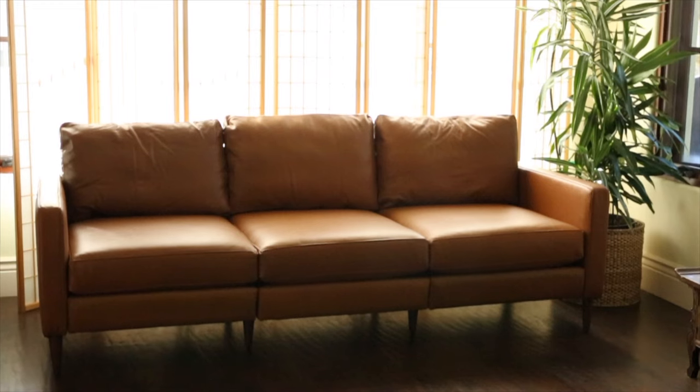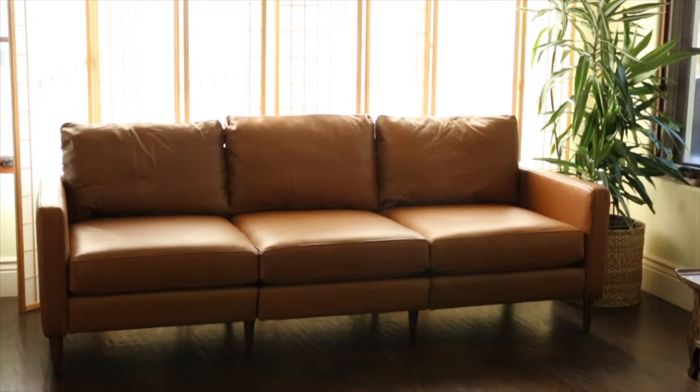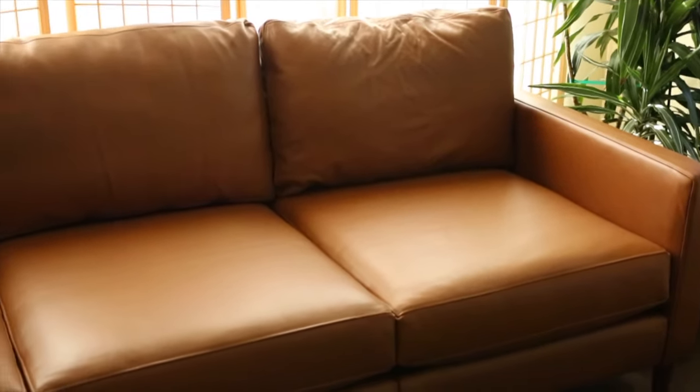It was really hard to narrow it down — some of the fabric colors are beautiful. Overall I did decide to go with the whiskey leather, and the specific sofa I ended up choosing for my space is just the three-seater. I also added the optional ottoman, so if I'm feeling like kicking my feet up that day, I have the option to do so.